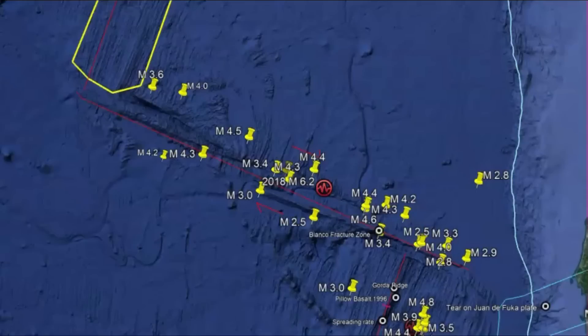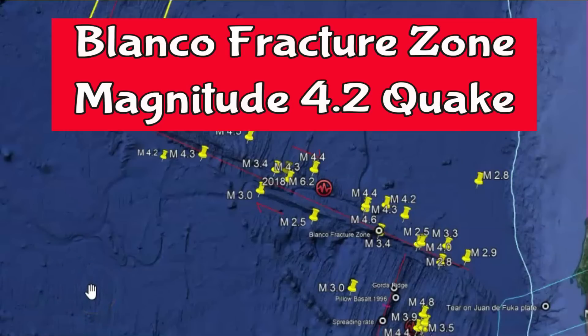Good morning, everyone. I'm glad you're here, thank you very much for joining me. I've been in the habit lately of not doing videos on Monday, so I'm getting caught up today. There was an earthquake along the Blanco Fracture Zone or Blanco Transform Fault yesterday.